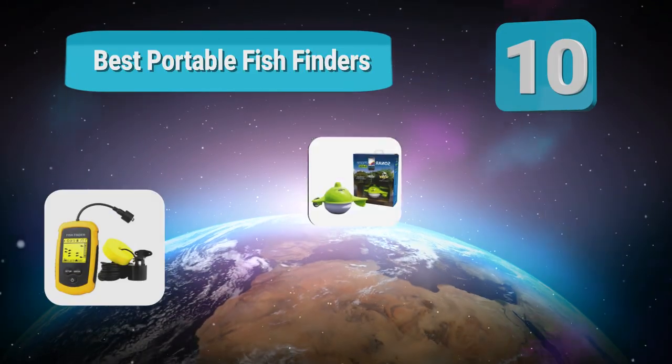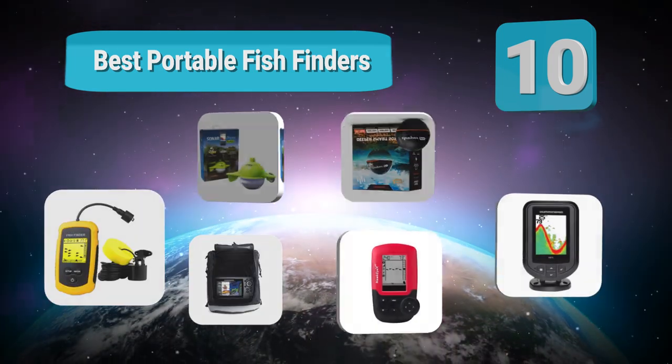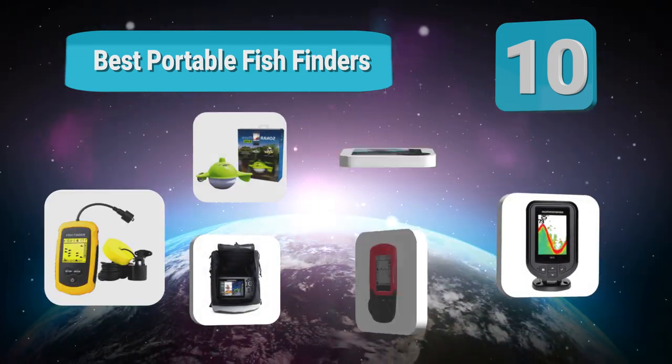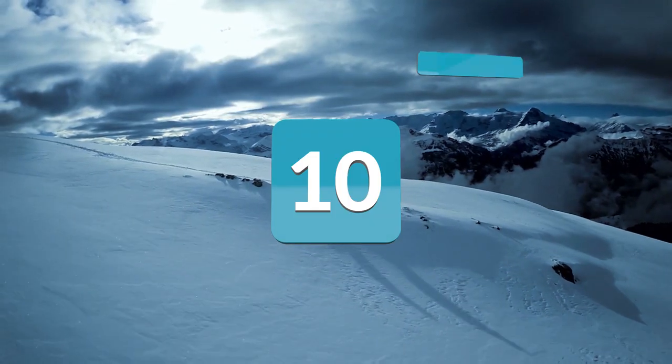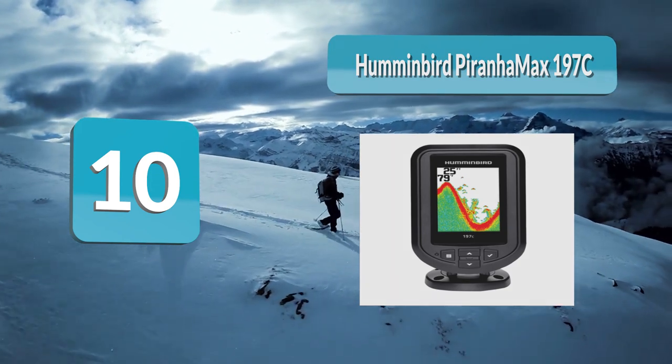Top 10 best portable fish finders. With the help of the best portable fish finder, you will be able to see all that is happening in the water below you. Number 10: Humminbird Piranha Max 197c. This finder displays beautiful clarity with a 240 by 320 pixel rating, allowing you a good view of what is going on below you.